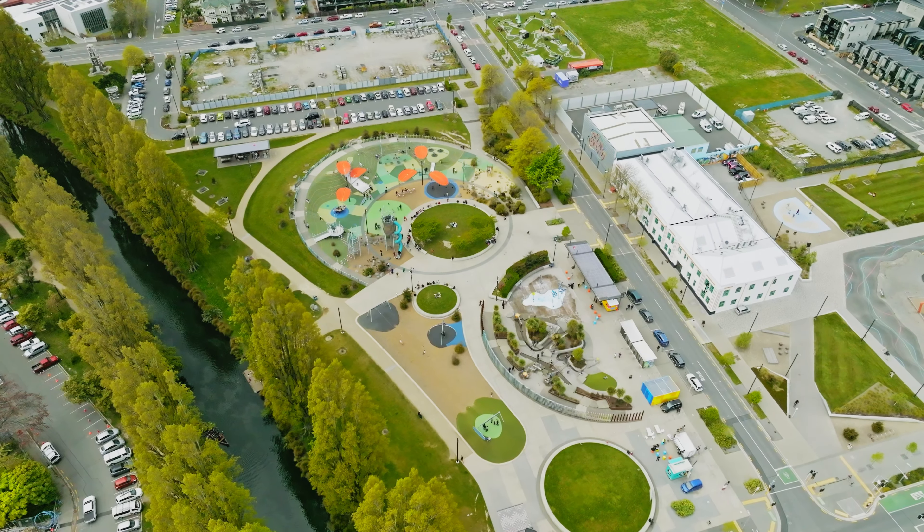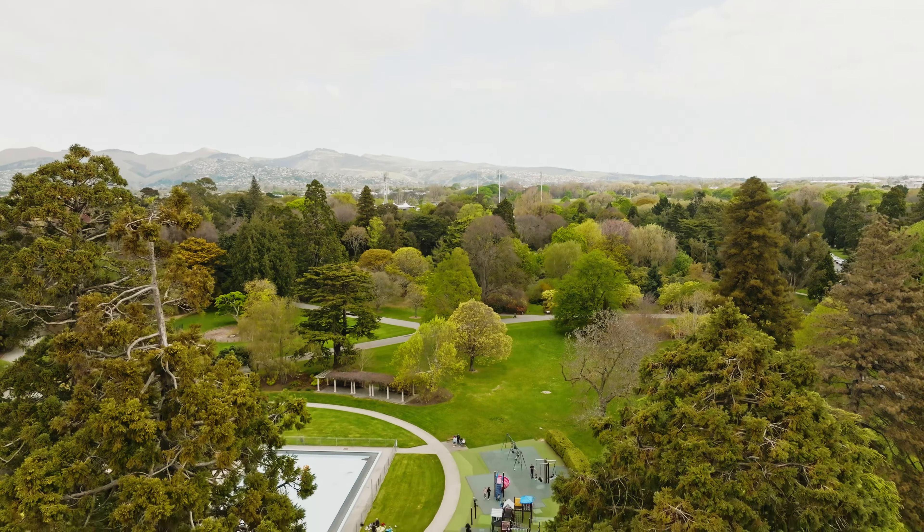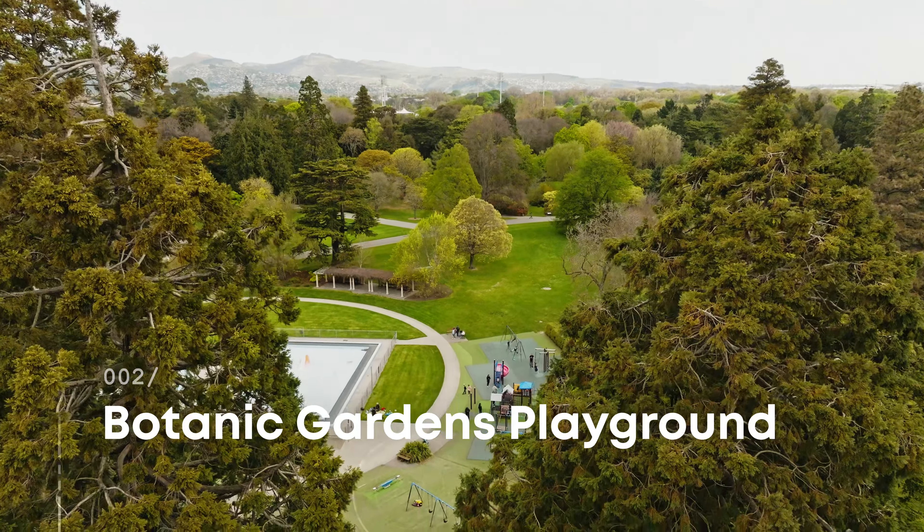If the Margaret Mayhew Family Park playground is the jewel in Christchurch's parks and playgrounds crown, then the Botanic Gardens playground is something of a hidden gem. Nestled in the 153-year-old Botanic Gardens, this playground has a large range of play equipment pieces for children of all ages.